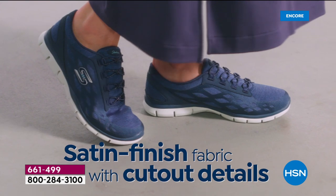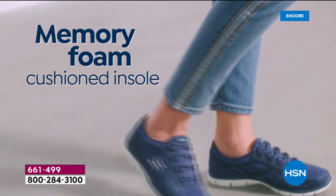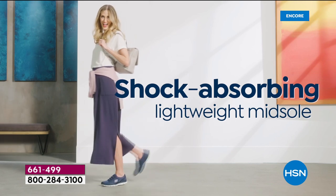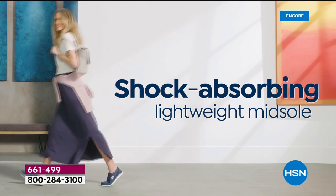Traction, durability, easier on the joints — there's a reason why we sleep on a memory foam mattress. It's pressure-relieving, and we need to do that for our feet every day. You shouldn't just enjoy it at night when you go to bed.